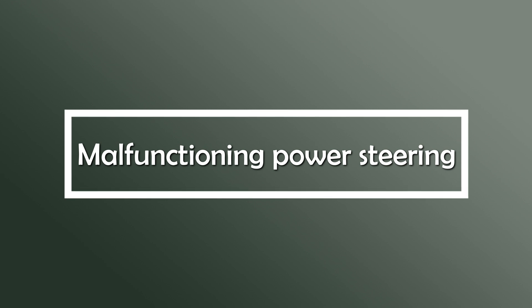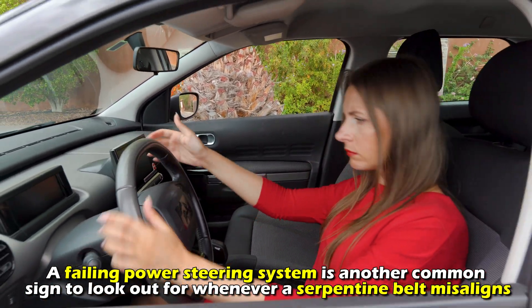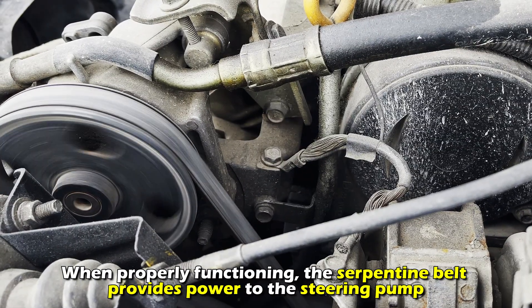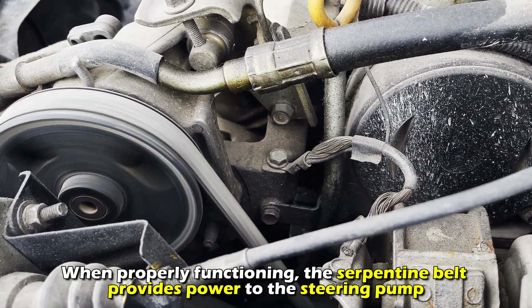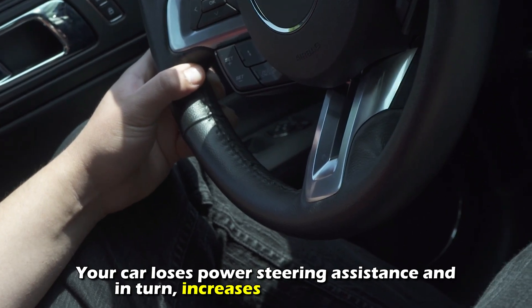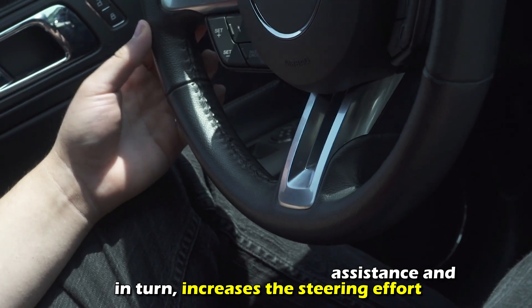Malfunctioning power steering. A failing power steering system is another common sign to look out for whenever a serpentine belt misaligns. When properly functioning, the serpentine belt provides power to the steering pump. Whenever the belt misaligns, your car loses power steering assistance and, in turn, increases the steering effort.